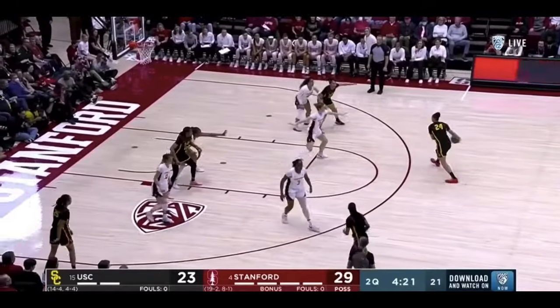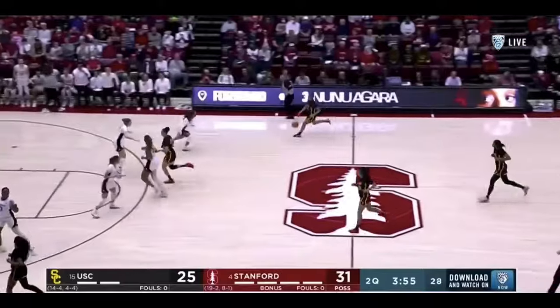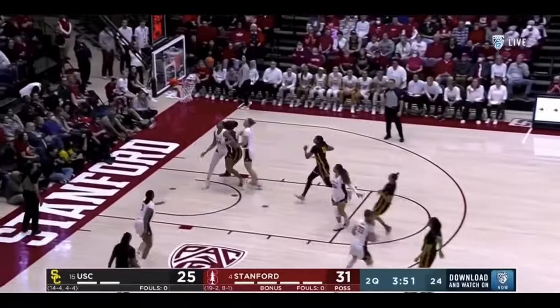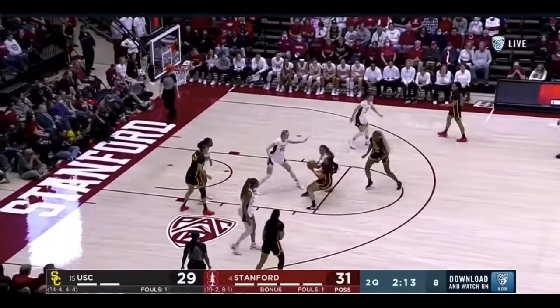The mid-range jumper is one of Juju's favorite shots. She can knock it down set, shooting right over the top, coming down in transition. Again, if they don't stop the ball, she's getting right to a spot and pulling up, or even coming off a handoff coming downhill — she can knock it down off balance. This is one of her sweet spots.